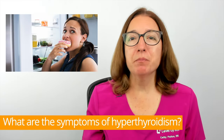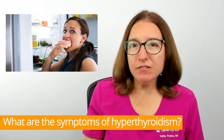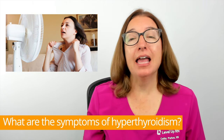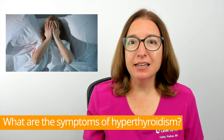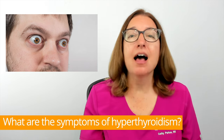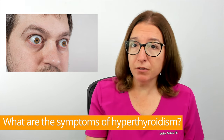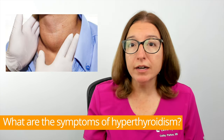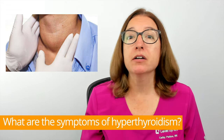Signs and symptoms of hyperthyroidism include increased appetite, weight loss, nervousness, sweating, heat intolerance, a rapid or irregular heartbeat, insomnia, anxiety, a hand tremor, protruding eyes, high blood pressure, increased frequency of bowel movements or diarrhea, and some individuals may get a goiter, which is enlargement of the thyroid gland that may cause the neck to appear swollen.